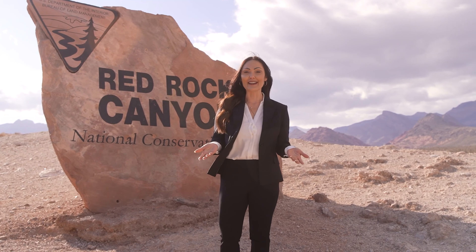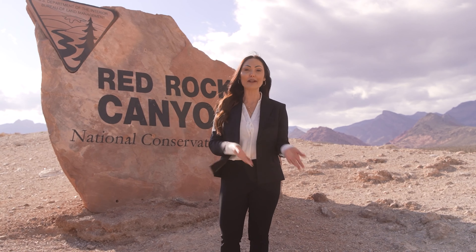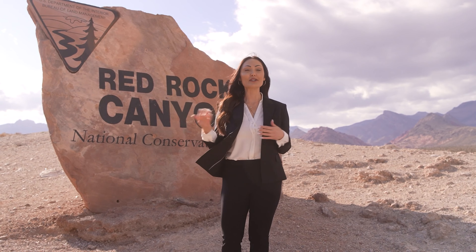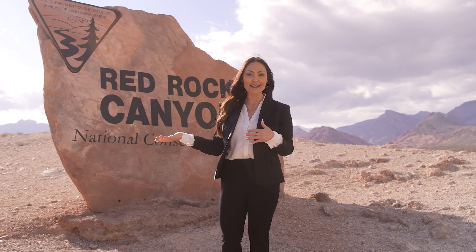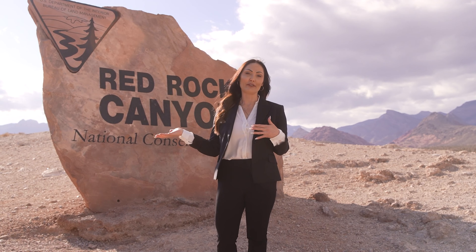Just like I was saying, so many of us Summerlin residents like to come out here. That was just my best friend who pulled up while I was recording this video because she's out test driving a car. What a better place to test drive a car where you can open it up on these roads and have an awesome backdrop for your scenery.